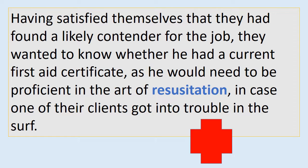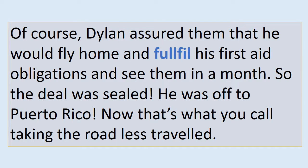Having satisfied themselves that they had found a likely contender for the job, they wanted to know whether he had a current first aid certificate, as he would need to be proficient in the art of resuscitation in case one of their clients got into trouble in the surf. Of course, Dylan assured them that he would fly home and fulfil his first aid obligations and see them in a month. So the deal was sealed. He was off to Puerto Rico. Now that's what you call taking the road less travelled. Pause, check and write.